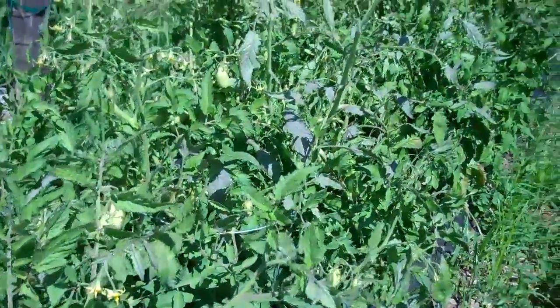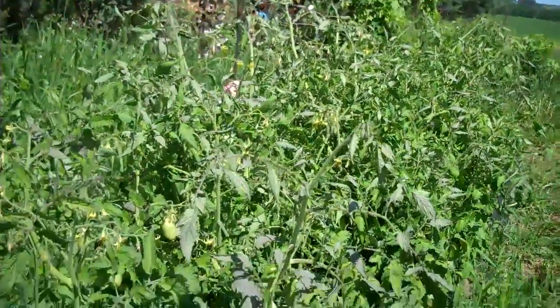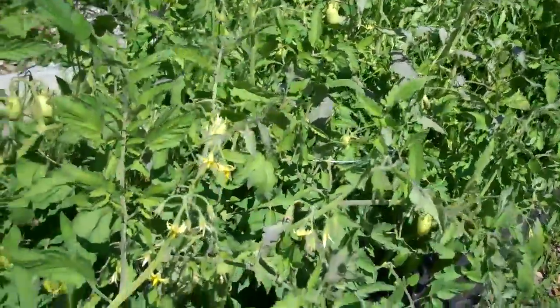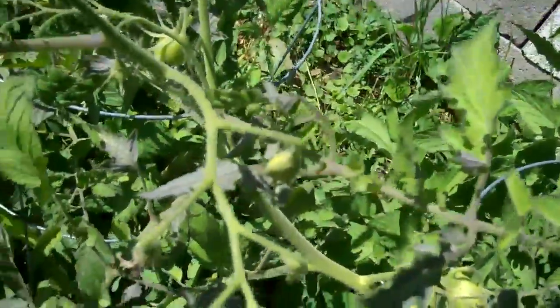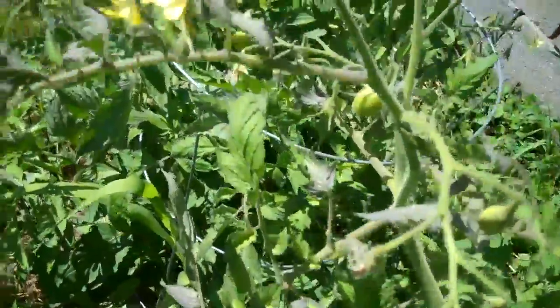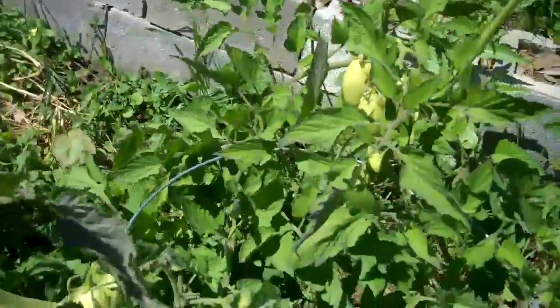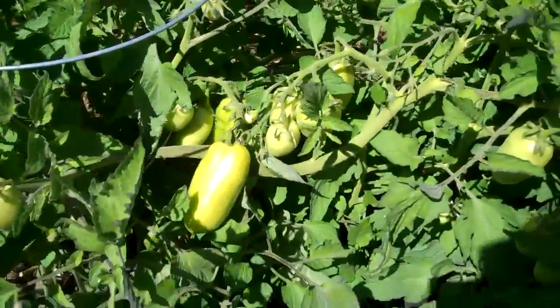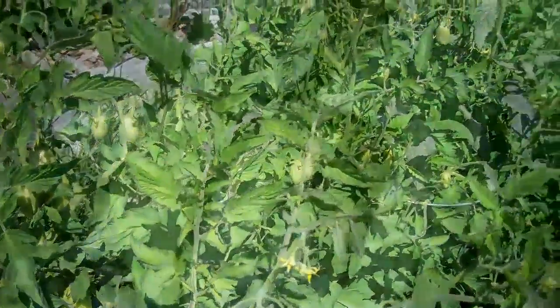I noticed the tomato plant leaves are turning a weird type of color — they're not drying up, but the color is changing. This is sort of weird. Must be because they think winter is coming.